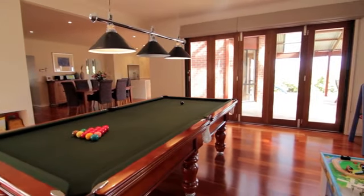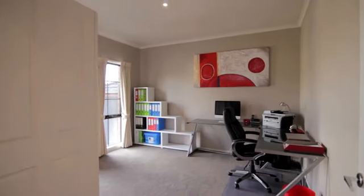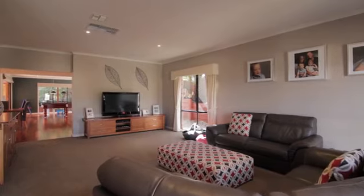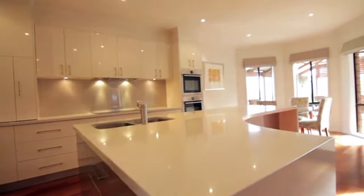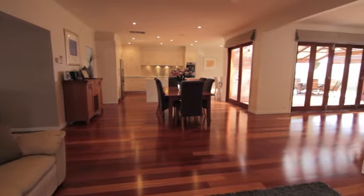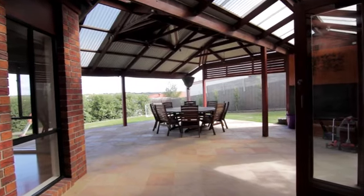Situated in the popular Woodlands estate, this five-bedroom, two-bathroom home stands above the rest to be one of Langwarren's most premier properties. The home features Sydney Blue Gum flooring leading throughout three open plan living and dining areas, all looking out to an impressive outdoor entertaining area.